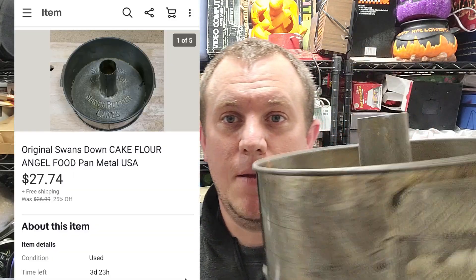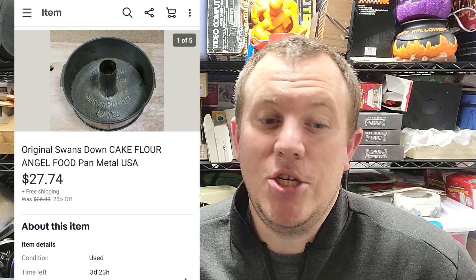Here's a Swans Down cake flour little tin — got this for a dollar at a garage sale. It's not something I'm an expert on, it just looked cool. I typed the name in, it looked like it sold, so I grabbed it for a buck. It ended up selling for like $27-28 shipped. It's going to go over a pound so I'm guessing around $10 to ship. I'm in California so my shipping prices are a little higher — if you're in the middle of the country, you probably ship a little cheaper.